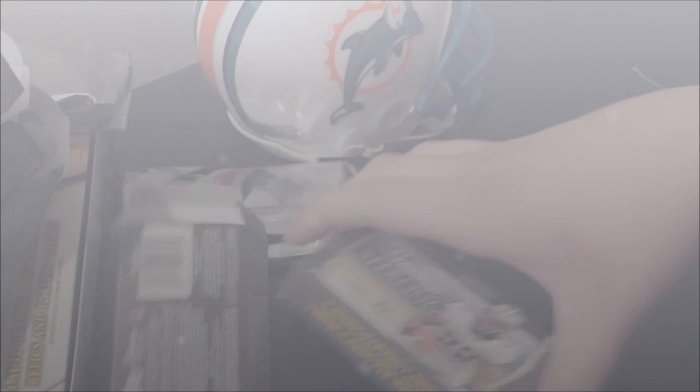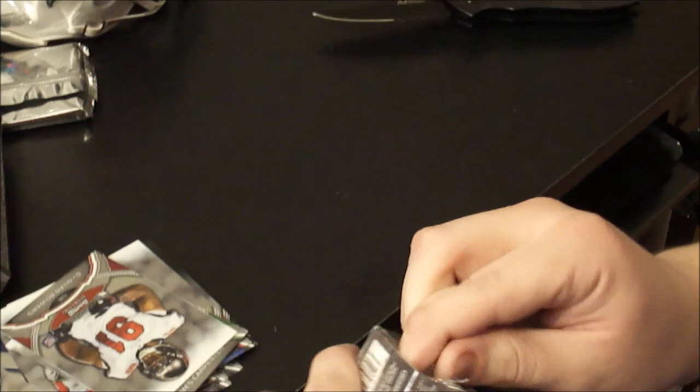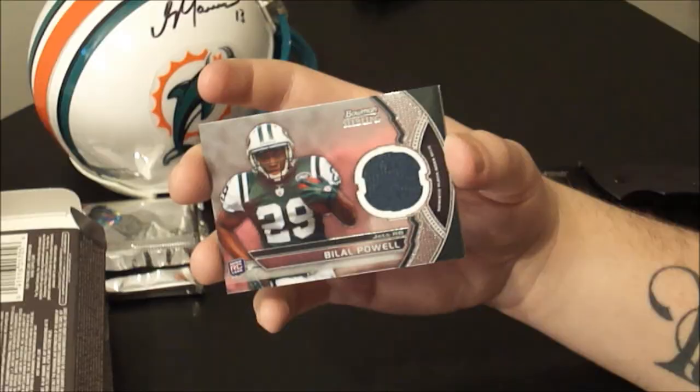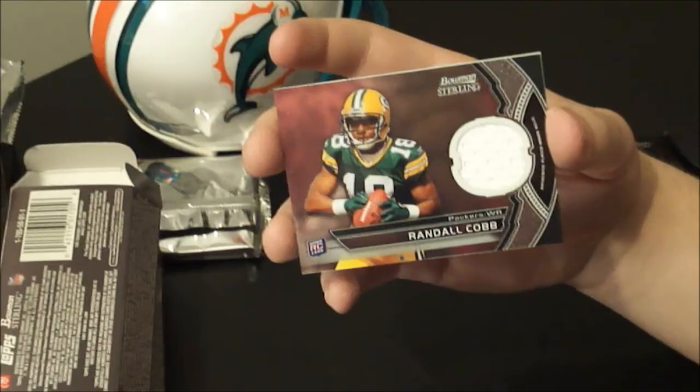And for the final mini box slash pack — should be one more auto relic in this one. Mojo, come on. On the back, Akeem Ayers, Titans rookie linebacker, and a Darrell Scott of the Giants, rookie. Bilal Powell jersey, not numbered — he seems to plague every product and I don't think he's playing. He's everywhere. And a Randall Cobb, fairly popular Packer, one color, not numbered jersey.